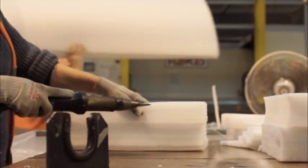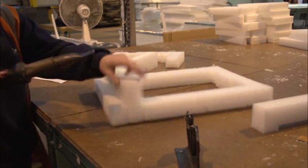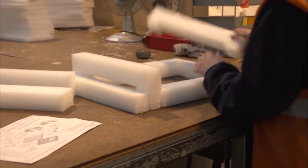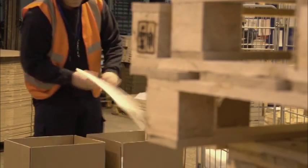Many customers require packs to be supplied assembled just in time and we offer a full assembly service. Packaging is always the last operation in the customer's programme so we recognise the need for short lead times, short batch service and flexibility in planning and delivery.